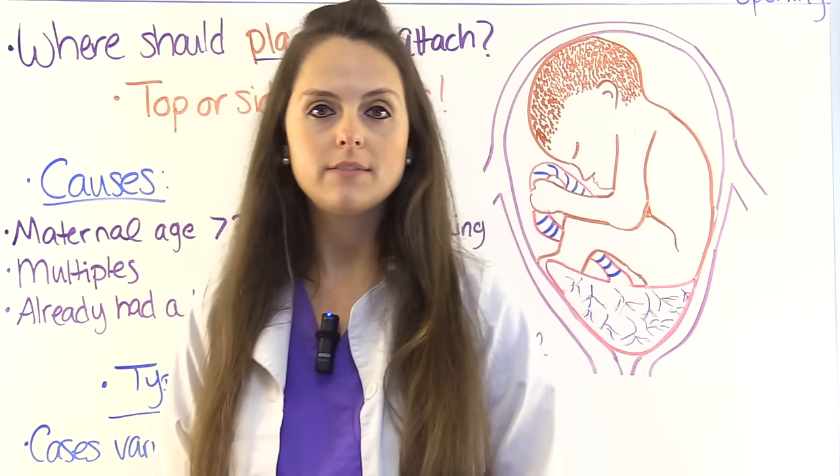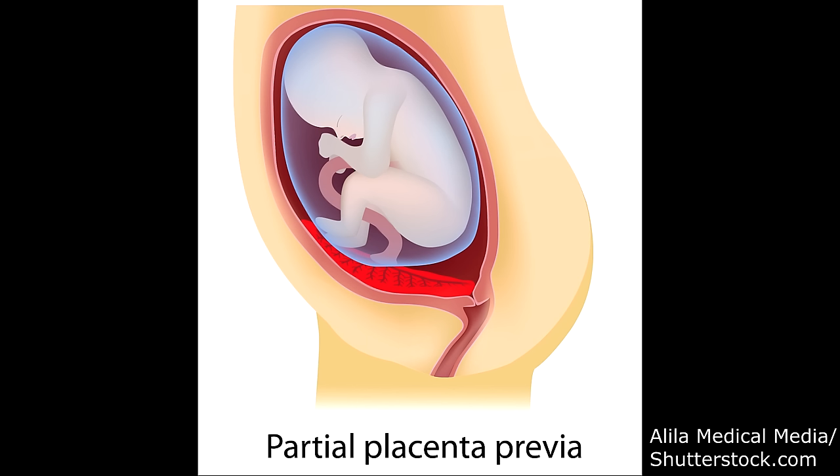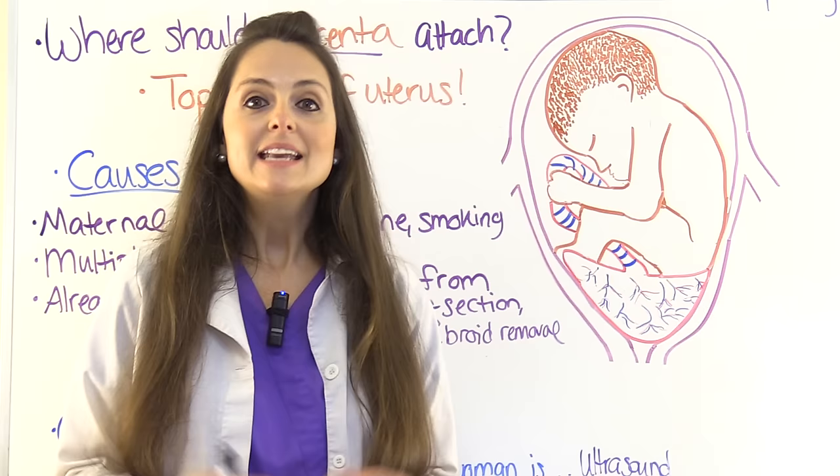There are different types of placenta previa. Total placenta previa is where the placenta has attached completely over the cervical opening. Partial placenta previa is where the placenta is partially covering the cervix. And marginal placenta previa is where the placenta is covering just the edge of the cervical opening.